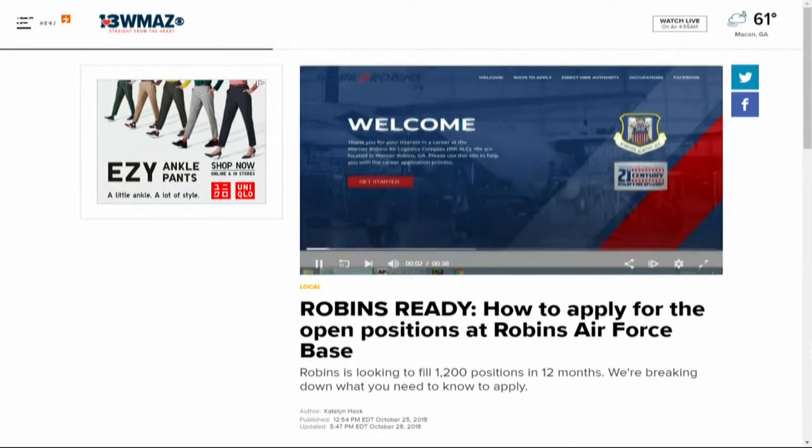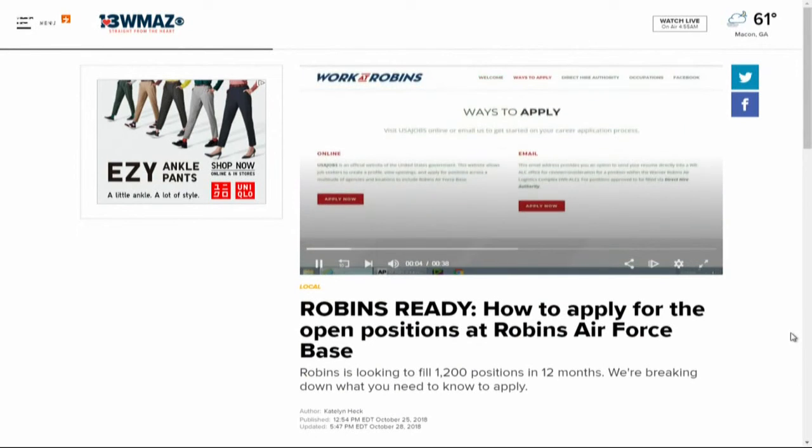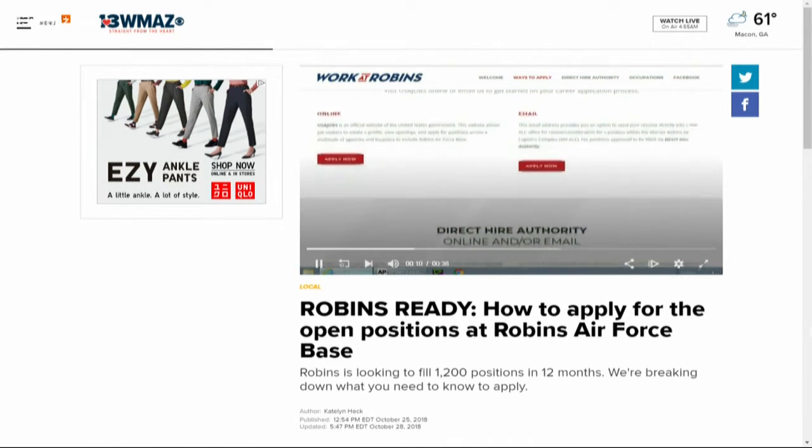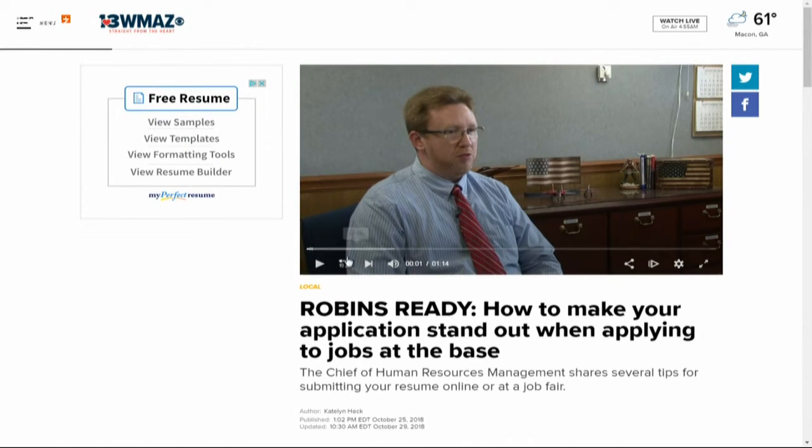All of this information is available on 13wmaz.com, including a link to the Work at Robins site where you can submit your application. But before you apply, you'll definitely want to check out the interview with the Chief of Human Resources Management at the Air Logistics Complex, who gave tips on how to make sure your resume really stands out.